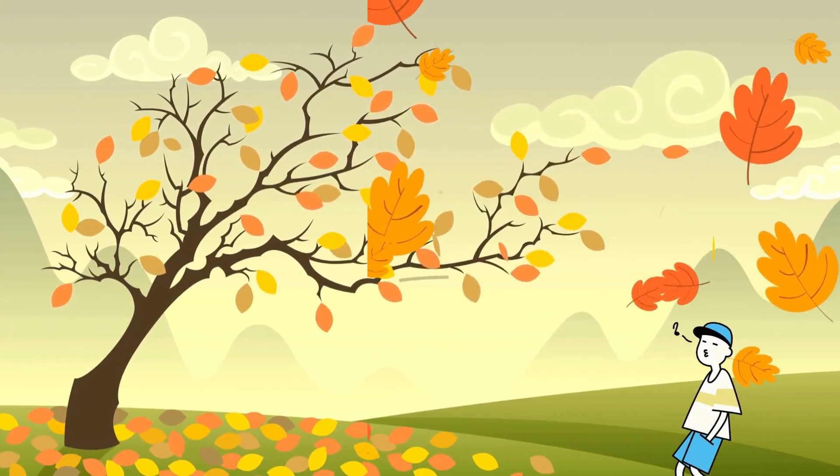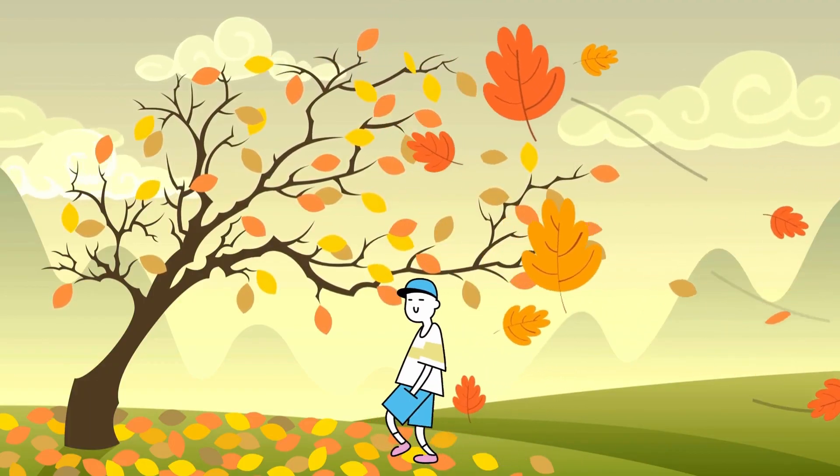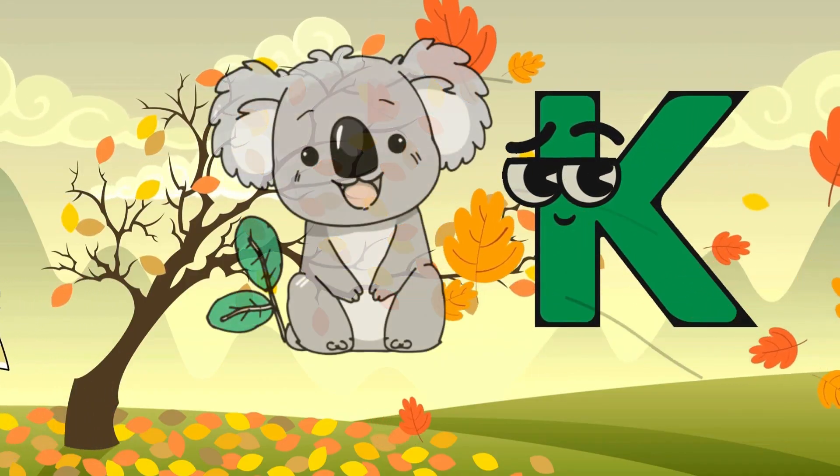Wow! It is windy outside! The boy is walking around the tree! But where is our letter? Here it is — Letter K! Nice! K is for Koala!